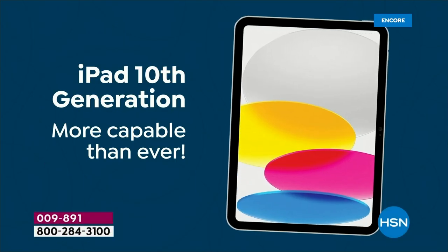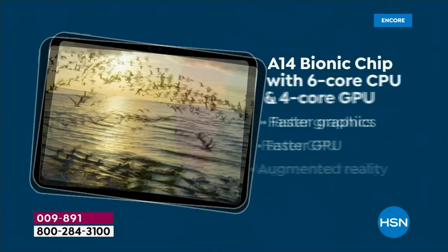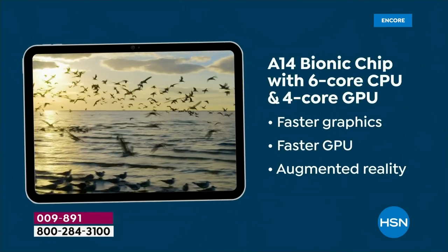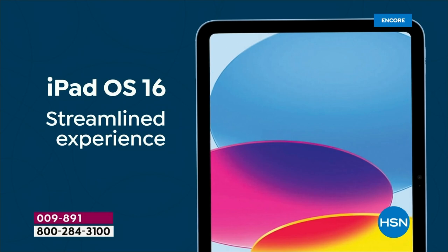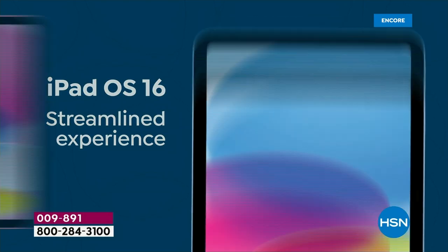And it really is special. The 10th generation, the brand new one, is more capable than ever. It's all powered by the A14 Bionic chip. It is faster, more streamlined, more exciting.